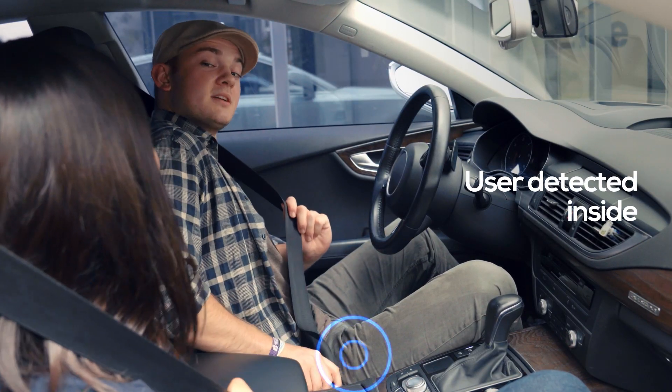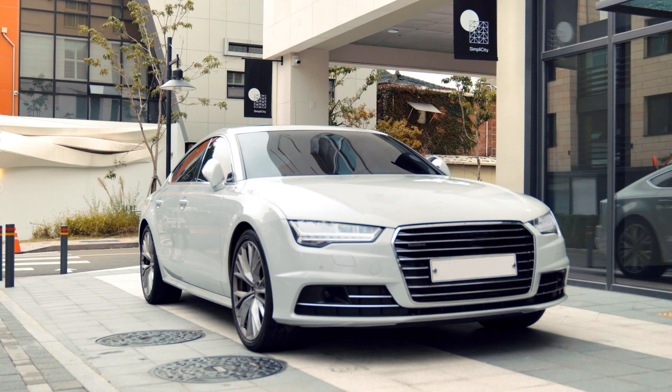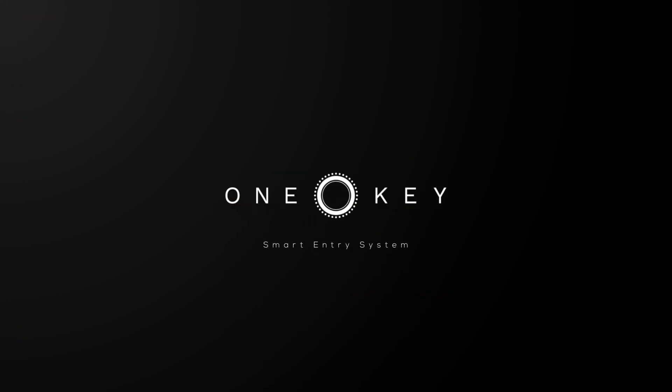Only when the registered key is detected inside the car, you can start the engine. OneKey — the future without keys.